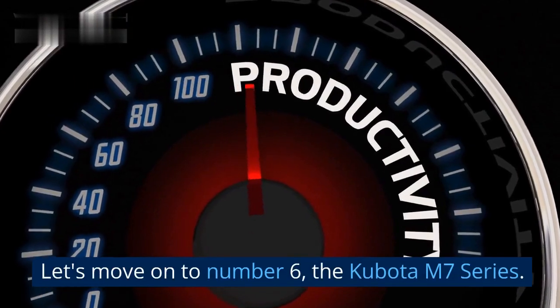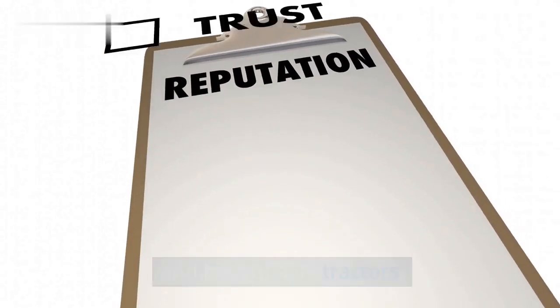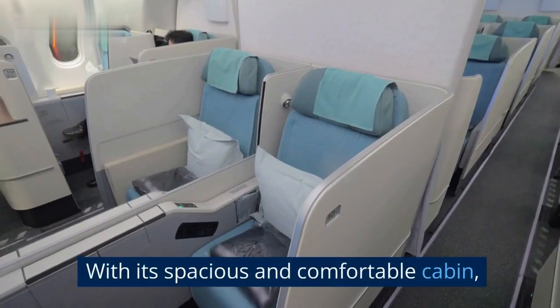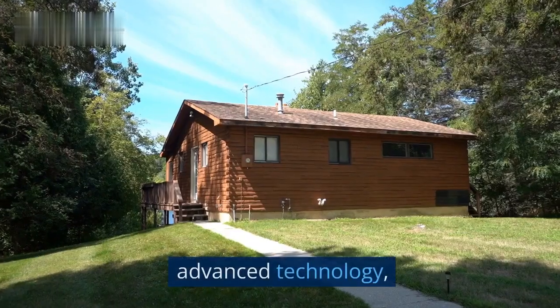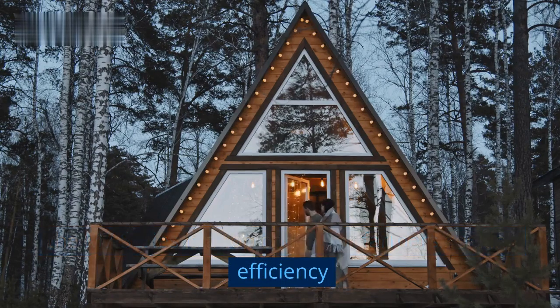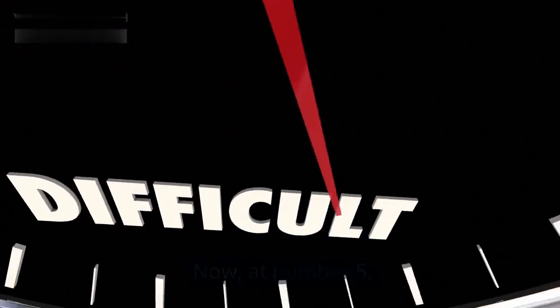Let's move on to number six, the Kubota M7 Series. Kubota has gained a reputation for manufacturing reliable and high-quality tractors, and the M7 Series lives up to that legacy. With its spacious and comfortable cabin, advanced technology, and versatility, the M7 Series is a top choice for farmers seeking efficiency and ease of use.